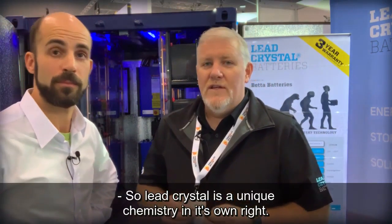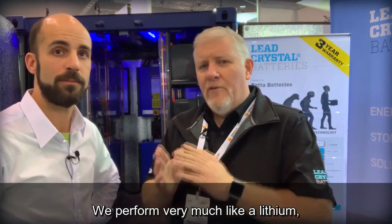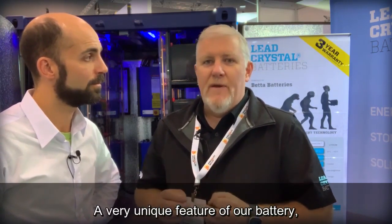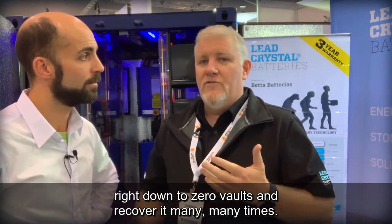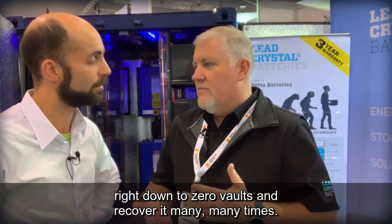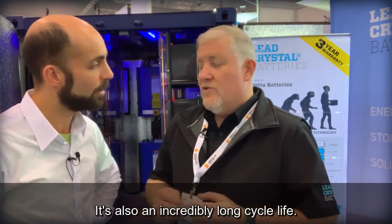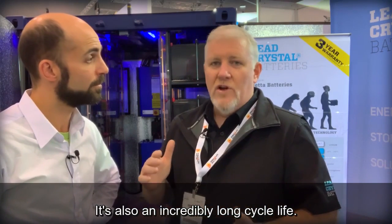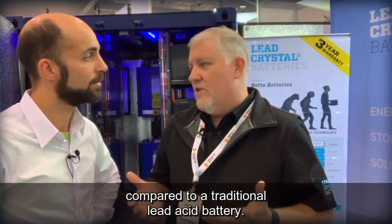Lead crystal is a unique chemistry in its own right. We sit in between AGM gel and lithium technology — we perform very much like a lithium but we have the weight of an AGM or gel battery. A very unique feature is that it doesn't sulfate, so you can drop the battery right down to zero volts and recover it many many times without suffering degradation of capacity. It also has an incredibly long cycle life compared to a traditional lead acid battery.